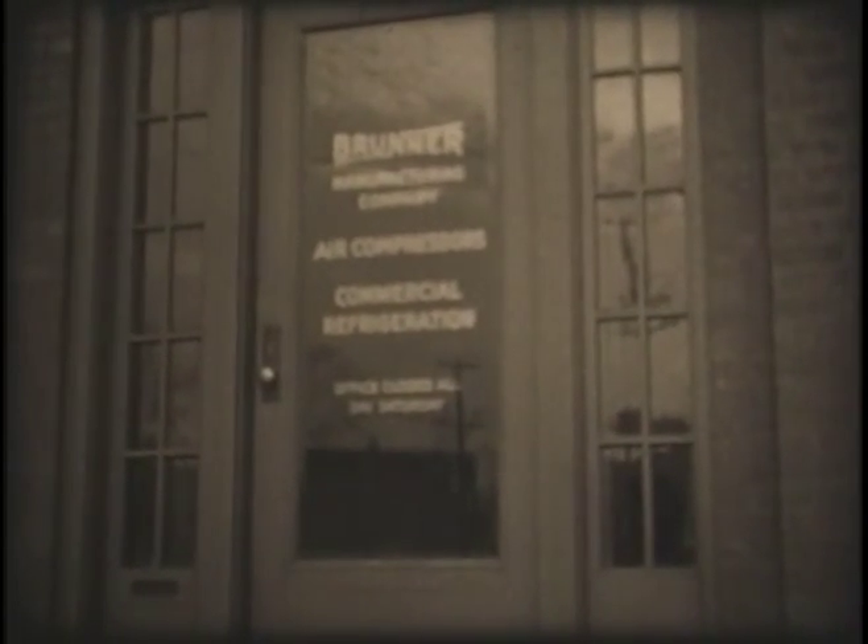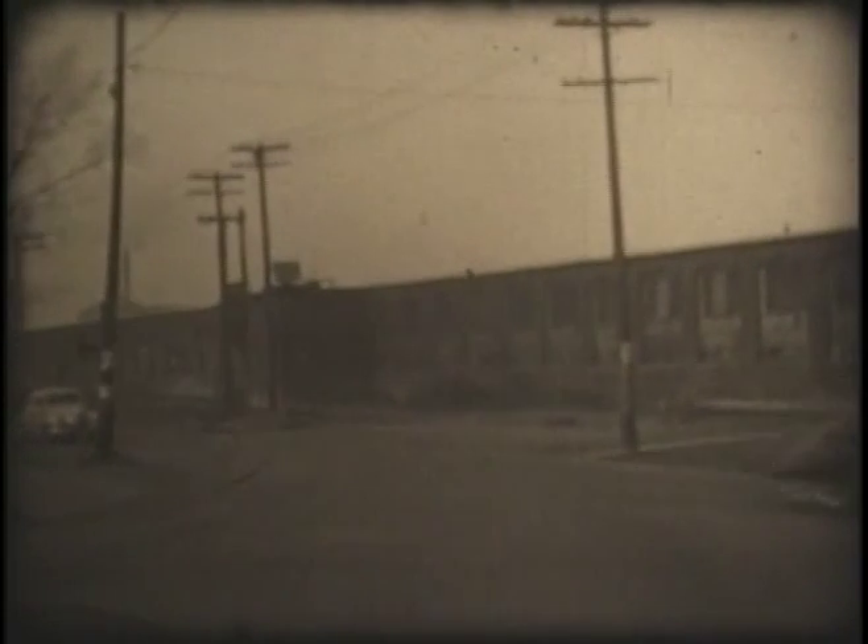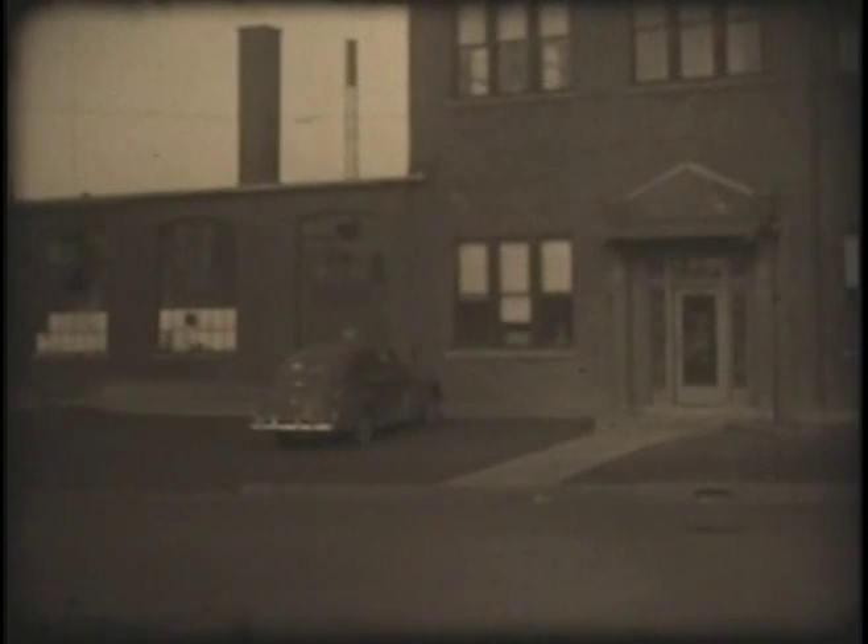One of the great manufacturing organizations of the city of Utica — no longer here — the Brunner Manufacturing, which was located on Broad Street at the foot of Gilbert. The building is still there. I hope you recognize some of the people in this portion of the movie, too, from the Brunner Manufacturing Company.